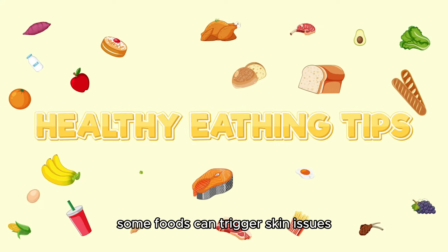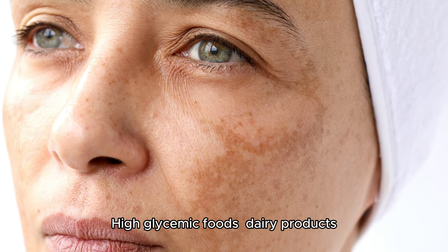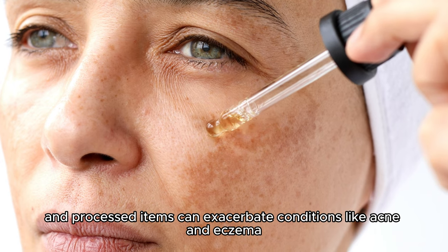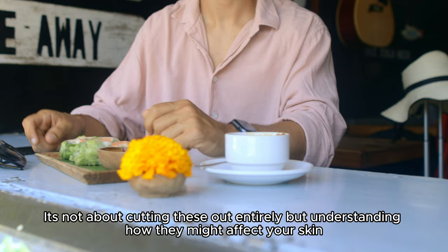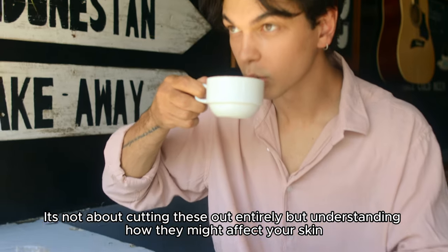On the flip side, some foods can trigger skin issues. High glycemic foods, dairy products, and processed items can exacerbate conditions like acne and eczema. It's not about cutting these out entirely, but understanding how they might affect your skin.